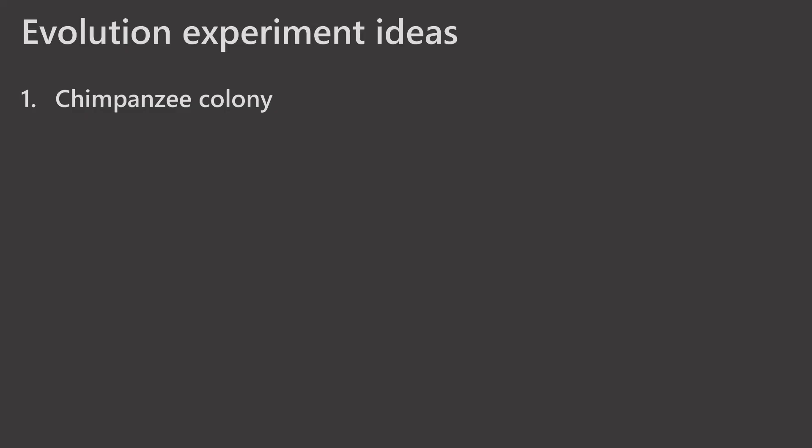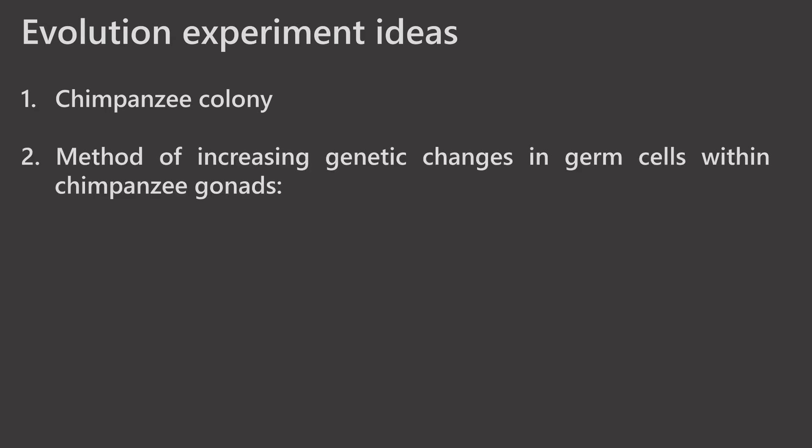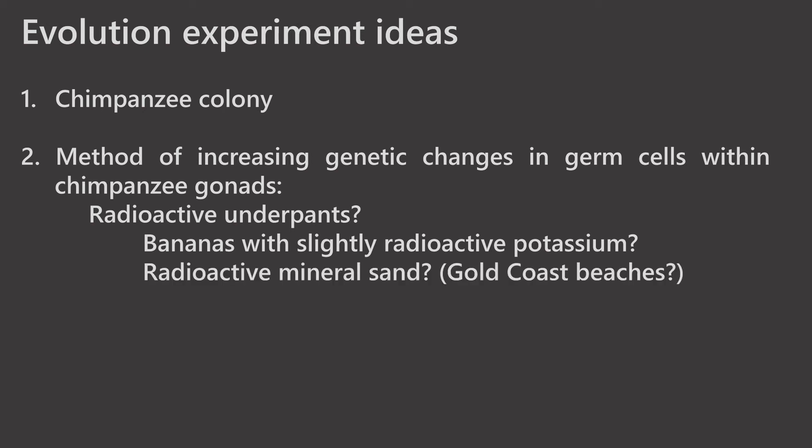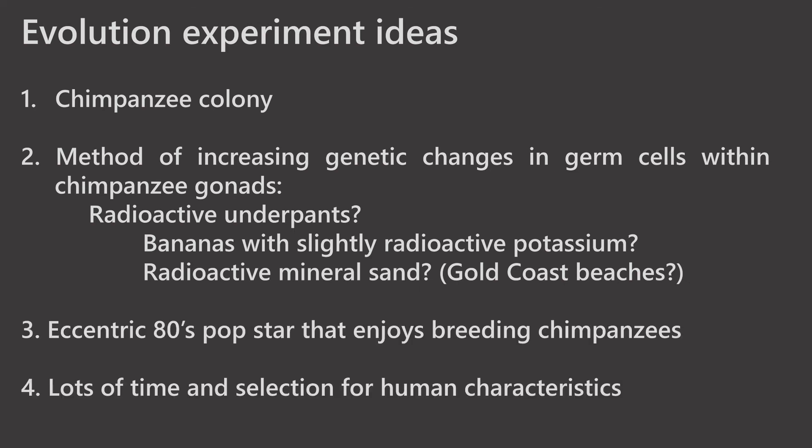With the presentation, this has been a little bit Al Gore-ish. So let's do an experiment and test this out. For the experiment, you'll need a chimpanzee colony. You'll also need a way of increasing the genetic changes to the germ cells — that's the gonads. The best way to do this would be to use radioactive underpants. Some easy-to-find sources of radiation would include bananas with slightly radioactive potassium. Maybe try radioactive mineral sand if you can find that in your local area. You'll also need a 1980s pop star who would enjoy breeding chimpanzees who wear radioactive underwear.